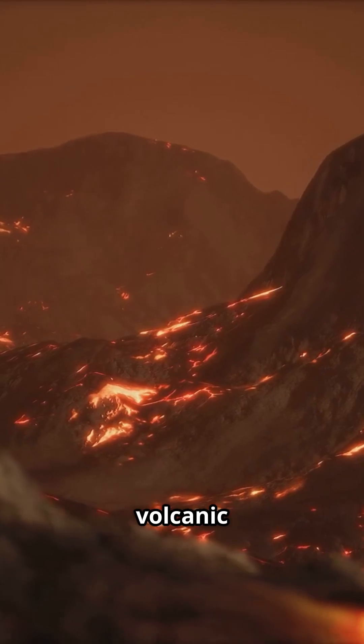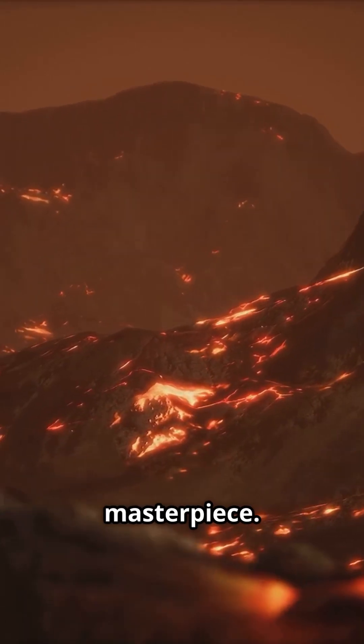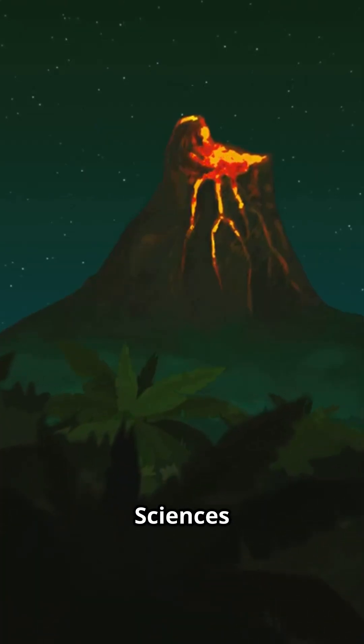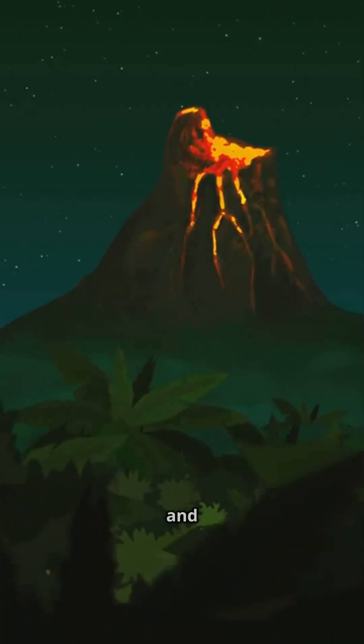That's the science behind volcanic eruptions — Earth's fiery masterpiece, a dance of destruction and creation. If you enjoyed this Real Sciences YouTube short, please like, comment, and subscribe for more.